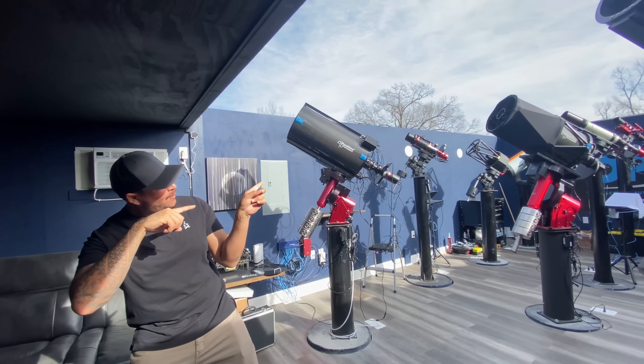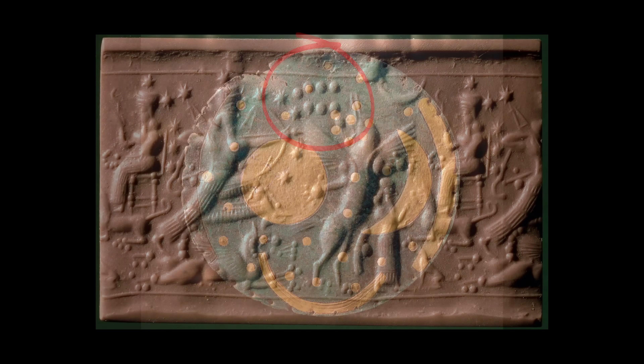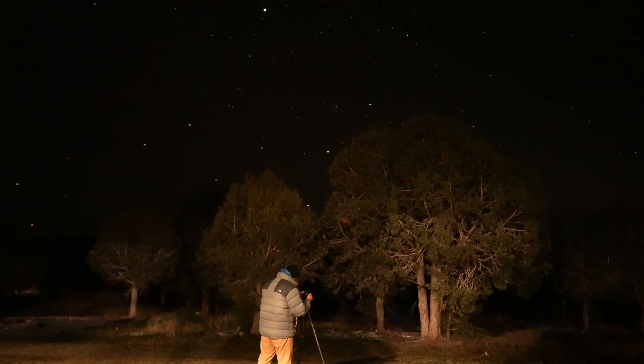Each time I take a photo, I'm going to be using bigger and bigger gear. I also want to talk about just how important this star cluster has been throughout history, and I guarantee you some of this stuff is going to blow your mind. But before we do that, let's take a look at this first photo.